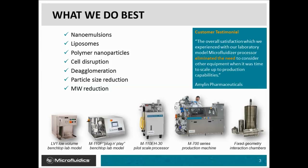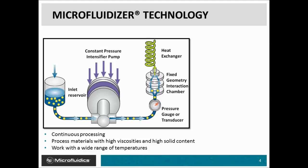Here are a few examples of the microfluidizer processors that we offer. We have a wide range of processors from low volume bench scale lab machines that can be scaled linearly up to production machines. The basic schematic shows a microfluidizer where material is drawn in through the inlet reservoir on the left, pushed out at constant pressure through the fixed geometry interaction chamber, and then out through the heat exchanger.